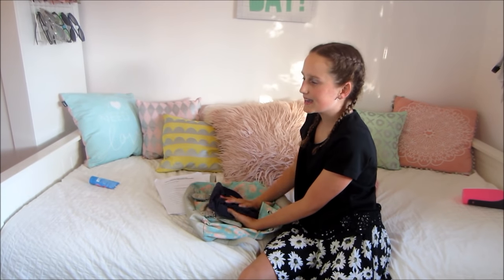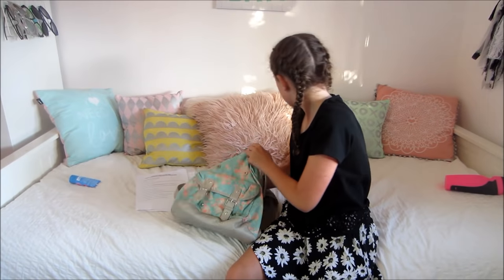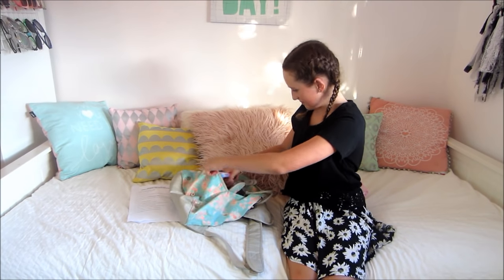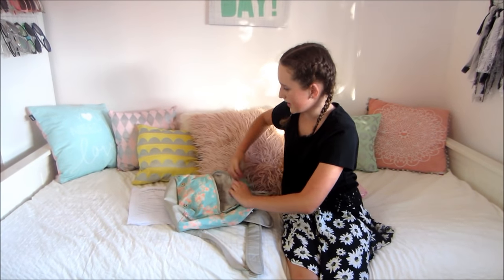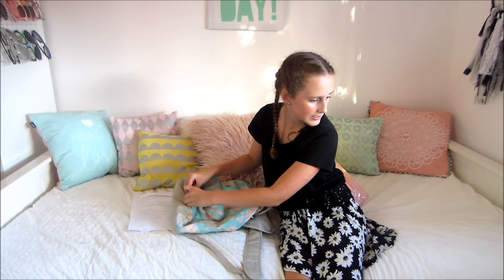Now I need to pack my small backpack. I need to pack my hat, my lunch for tomorrow — we need to bring lunch on the first day — my sunscreen, my water bottle, and I grabbed some random lip balms. I think that's all for now, except for my lunch. I think I've packed everything in here.